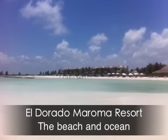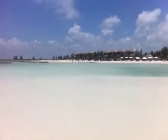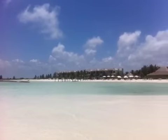This is the beach area in front of the El Dorado Maroma. It's actually really shallow in this area. You can swim out there and there's snorkeling you can do right off the beach. Lots of fish — you can just walk around and see them.